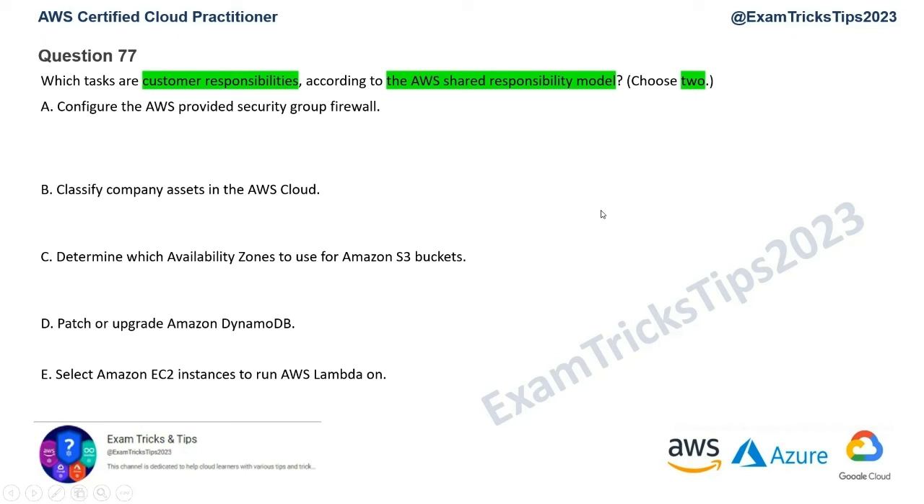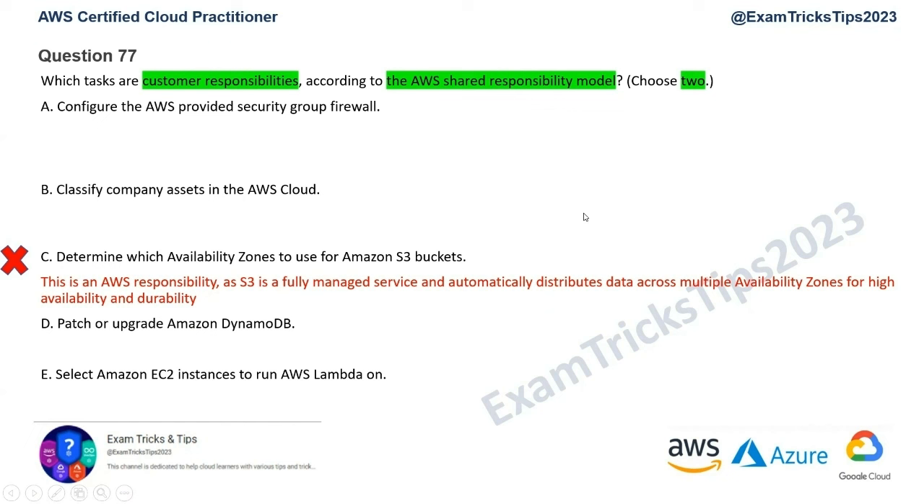The next obvious one to eliminate is Option D: patch or upgrade Amazon DynamoDB. DynamoDB is a managed service, so you're not managing the servers or anything related to patching or upgrading the database. That's definitely an AWS responsibility — customers don't need to do this. So that's gone as well.